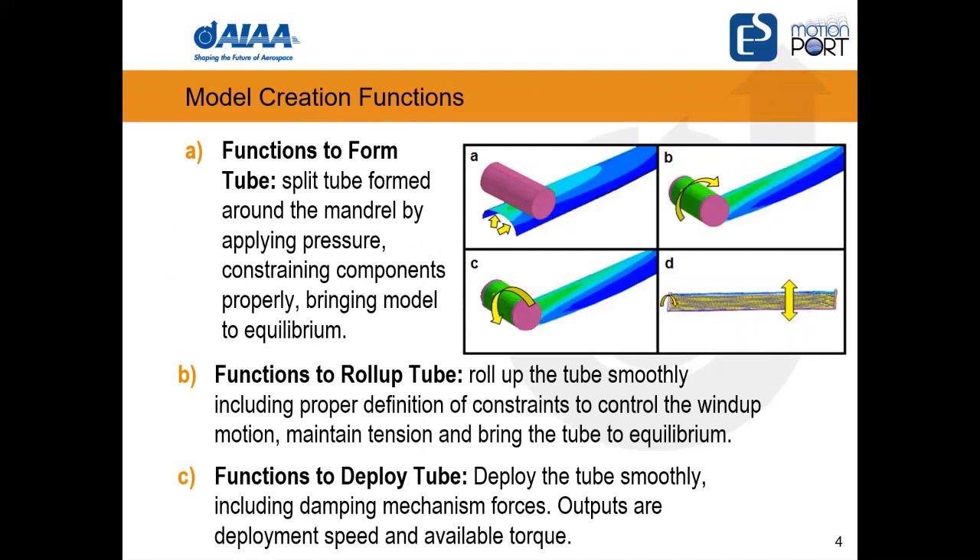Looking at steps A through D: first, there's a tube on each side formed as a cylinder with a slit on the bottom. As shown by the arrows in step A, the tube is pulled apart and flattened enough to start wrapping on the mandrel. Step B shows rolling up the tube on the mandrel, which is the purple component. Step C is the deployment, and step D looks at the dynamics of the deployed solar array as a consequence of spacecraft maneuvers.